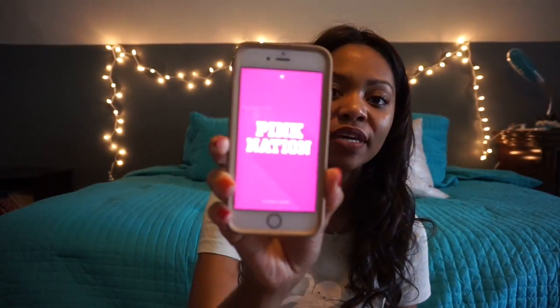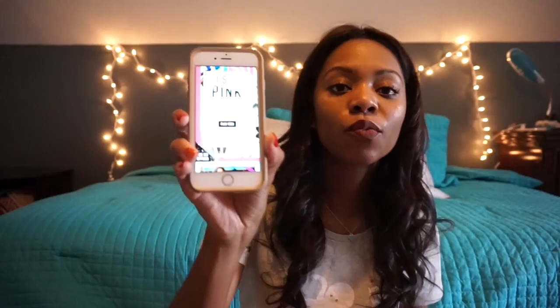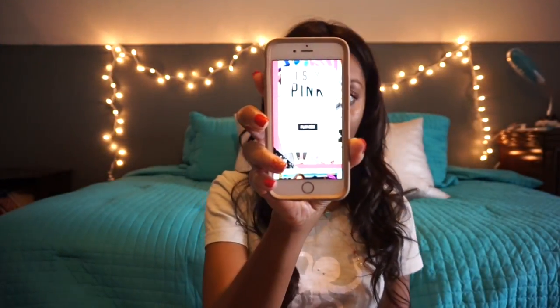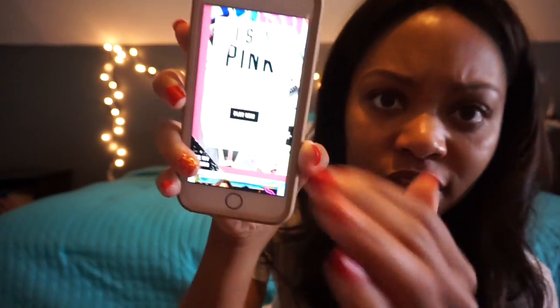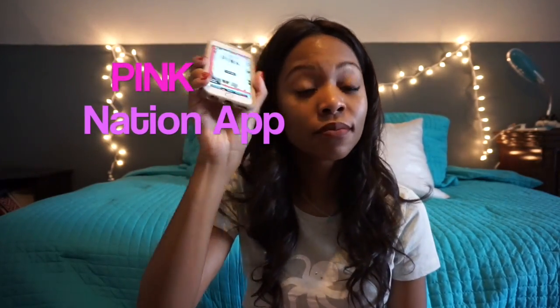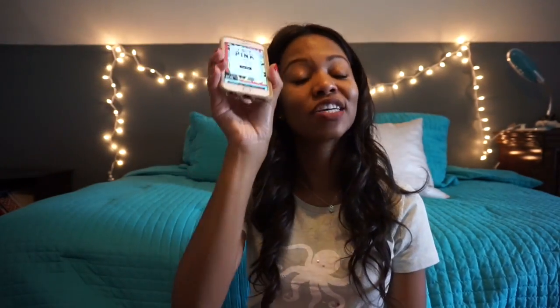On my phone I have the Pink Nation app here. Within the app — it's not focusing well — within the app they have the I Spy Pink game. They basically give you the opportunity to get a $15 bralette, and I'm going to show you guys which bralette I got for $15. Seriously, download it. If you shop at Victoria's Secret, download it. You get so many different rewards and coupons.